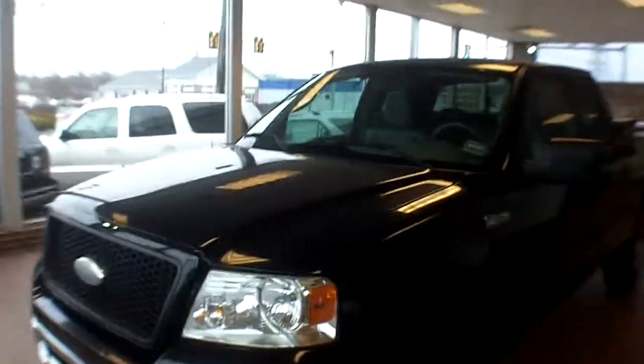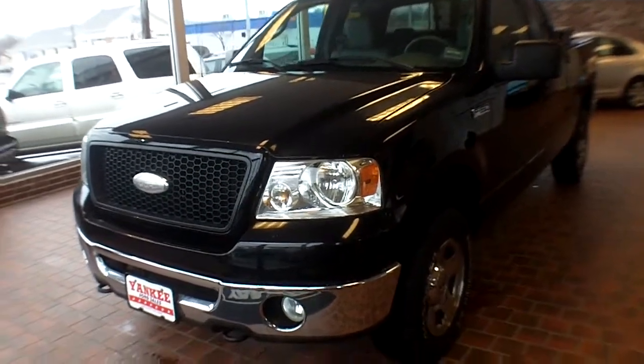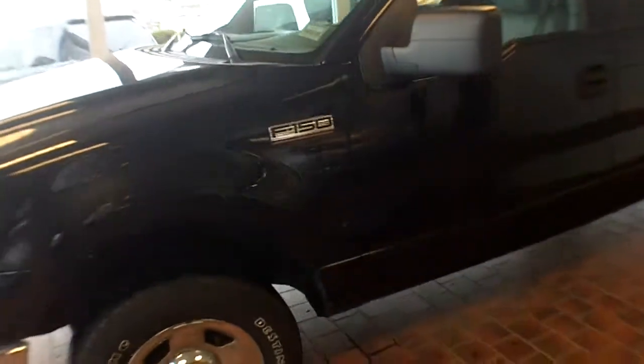Welcome to yankeeford.com. My name is Dale. I'm the internet manager here at Yankee Ford. Just wanted to take a moment, introduce myself, and show you the very clean 2006 F-150 that just came in trade.